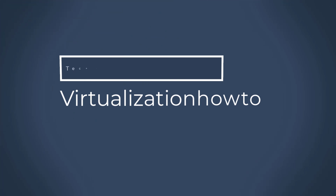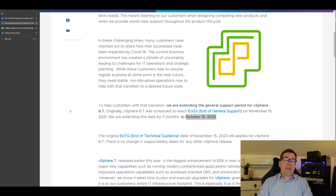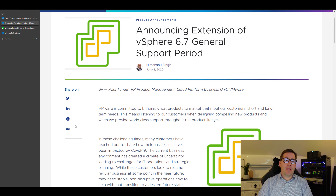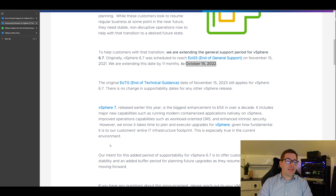Hey, what's up guys? This is Brandon Lee with Virtualization How-To. Hope you guys are doing well. In today's topic, we're going to discuss a rapidly approaching support date, October 15th, 2022 — that is the end of general support for both vSphere 6.5 and vSphere 6.7. What does that mean for your business? What considerations do you need to be making now to prepare? And what challenges do businesses face when thinking about upgrading their hypervisor platform? Stick around and we're going to discuss this topic a bit further.